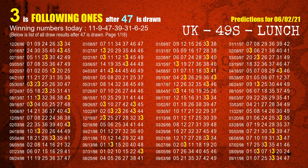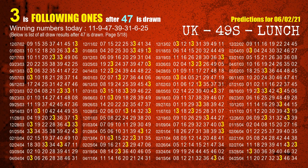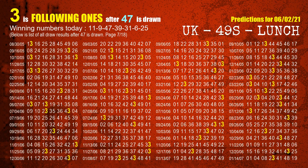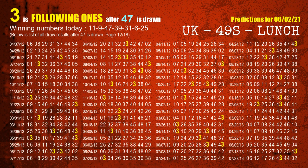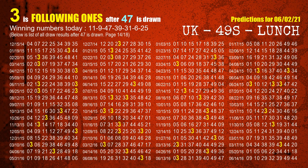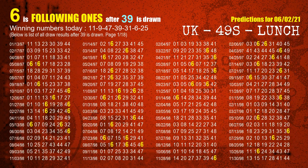The third winning number is 47. The most frequently following units digit is 3 when 47 is the winning number in the last draw. The fourth winning number is 39. The most frequently following units digit is 6 when 39 is the winning number in the last draw.